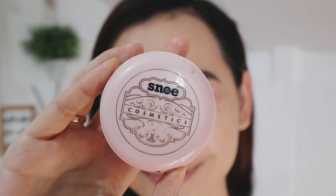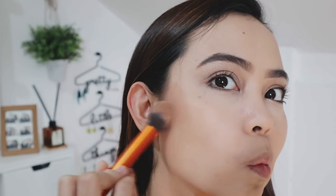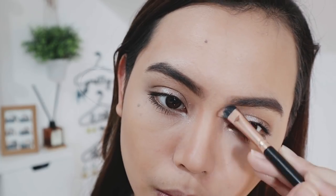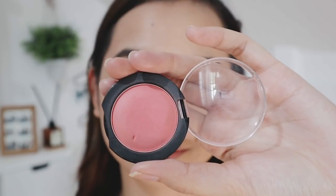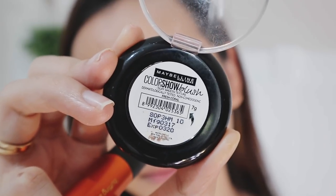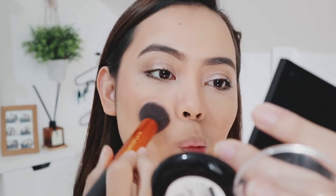Now for the face, I'm using the Snow Cosmetics Powder Contour. I like this a lot because a little bit of product goes a long way — I've been using it for quite a while and it's very economical. Of course, we can't forget blush, so for that I'll use the Color Show Blush by Maybelline. I'll apply that right above the contour and also on the bridge of my nose to make it look more natural.